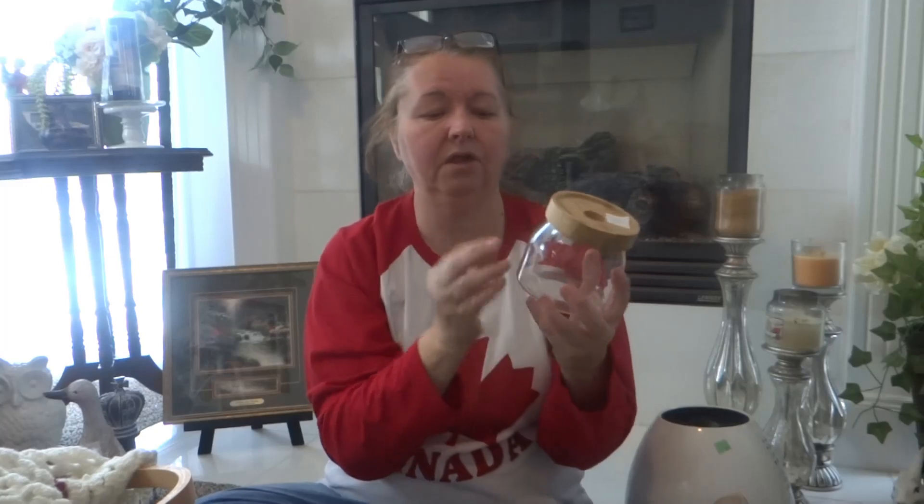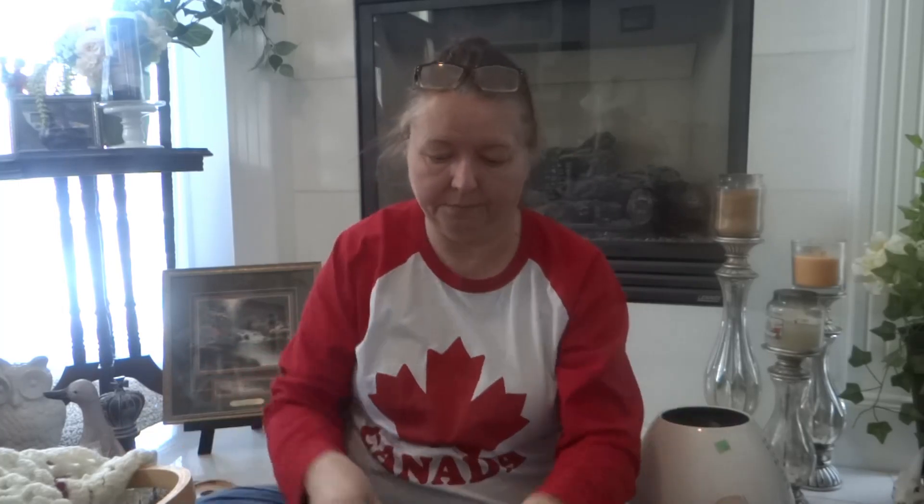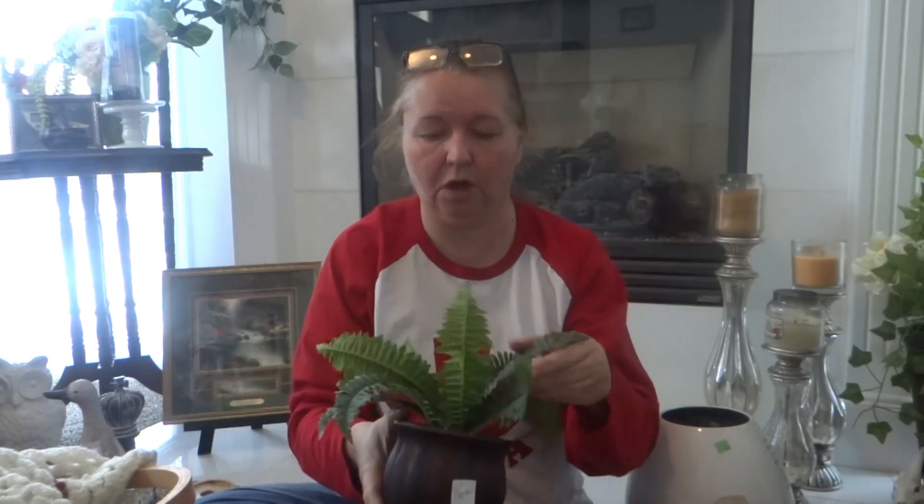This little wooden top lid — it looked like it was marked at $7.99 but it was a dollar. How cute is that? You can just put cotton balls, ponytail ties, or different little things in there on your counter. Super sweet little jar to bring home.